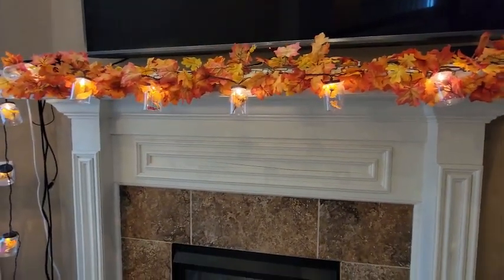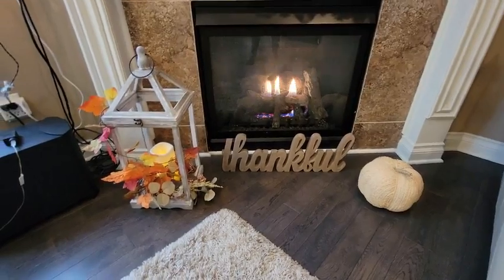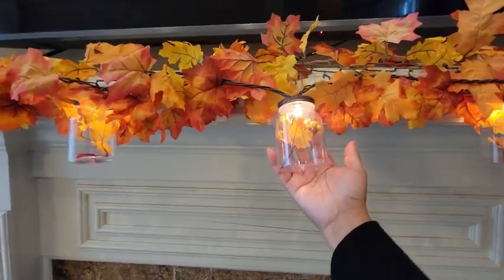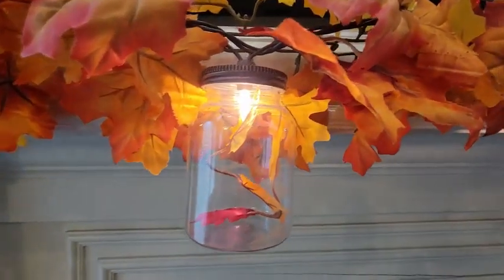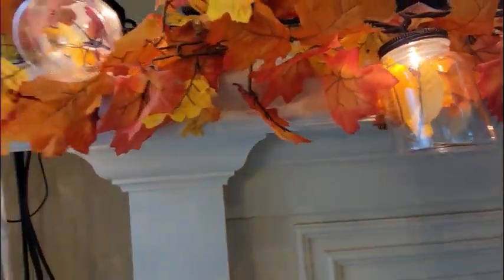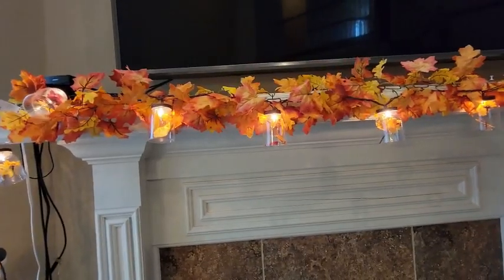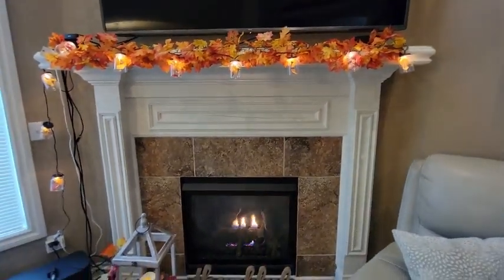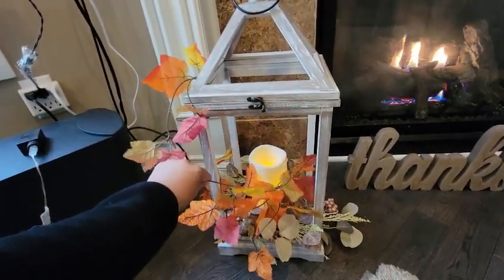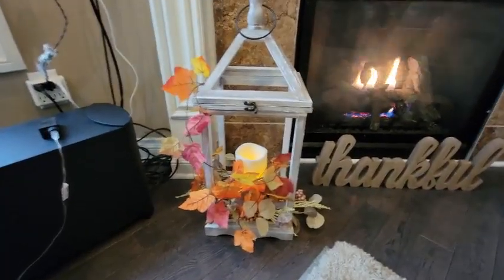Most of my stuff here is from Kirkland's — I love Kirkland's. Those pumpkins, the 'thankful' piece, and this piece right here are all from Kirkland's. This is super cute — take a closer look. Each one of them is like a little plastic jar with pretty leaves inside: orange leaves, gold leaves — everything fall. This garland over here I got from At Home for $8.99, really nice. The smaller, thinner ones I found at the dollar store — just enough for a little bit of accent to do the job.